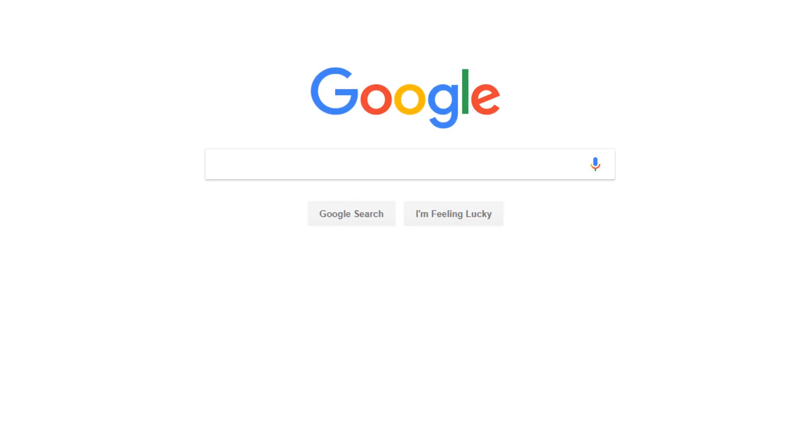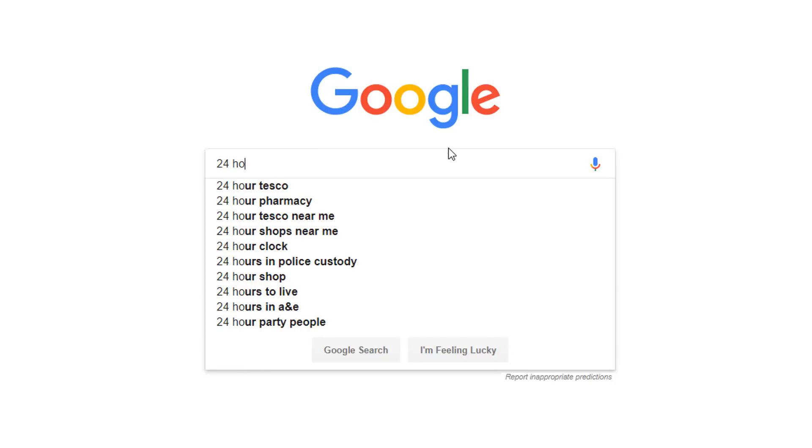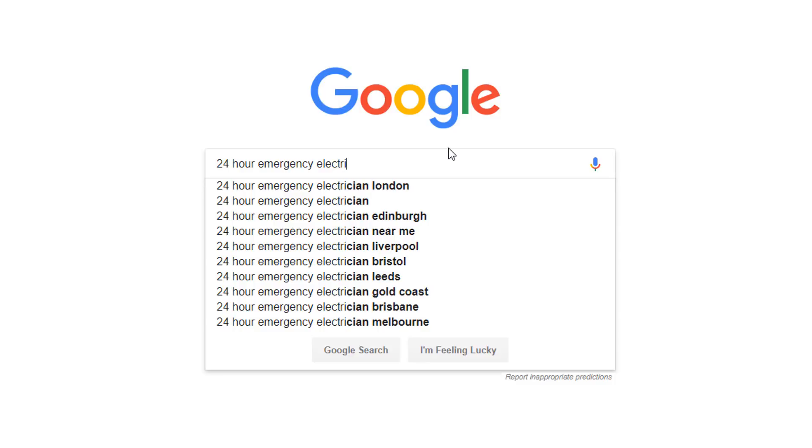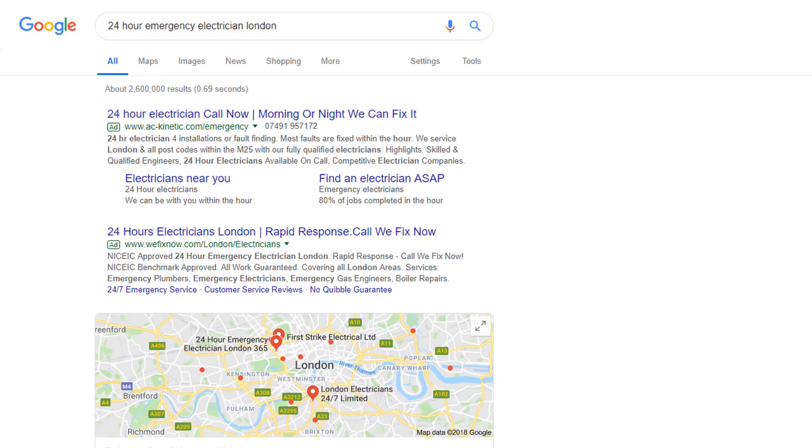An easy way to check if your business is showing in a map pack for your location is to do a search in Google for a keyword you are targeting and add your location to it. Let's imagine you are an emergency electrician working in the London area and one of the keywords you are targeting is '24 hour emergency electrician'. So all you need to do is add London and here is the result that you get.